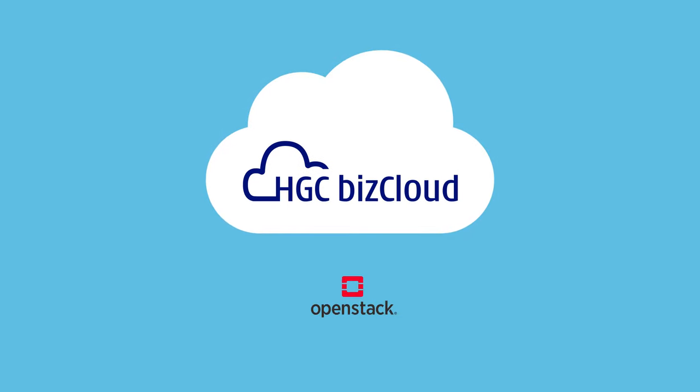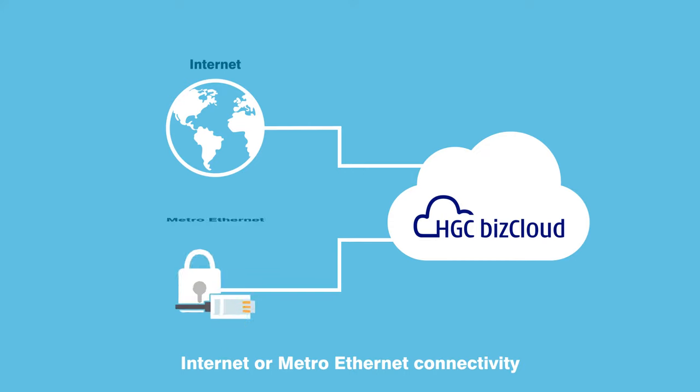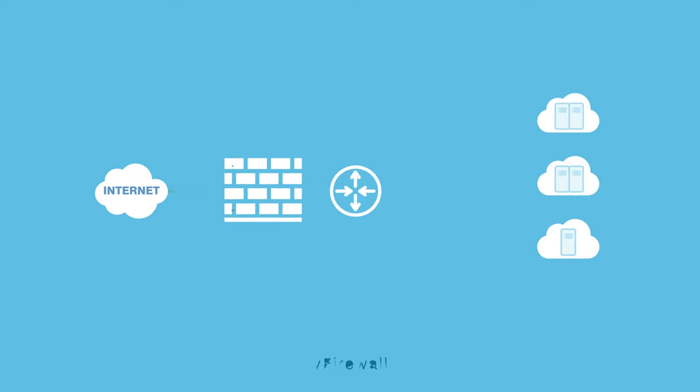HGC BizCloud is an OpenStack-based public cloud that allows you to build multiple virtual private clouds for your various applications. HGC BizCloud can be connected through the internet as well as Metro Ethernet. You can use the vRouter to set different networks for your VMs, and establish a vFirewall to protect your VMs.